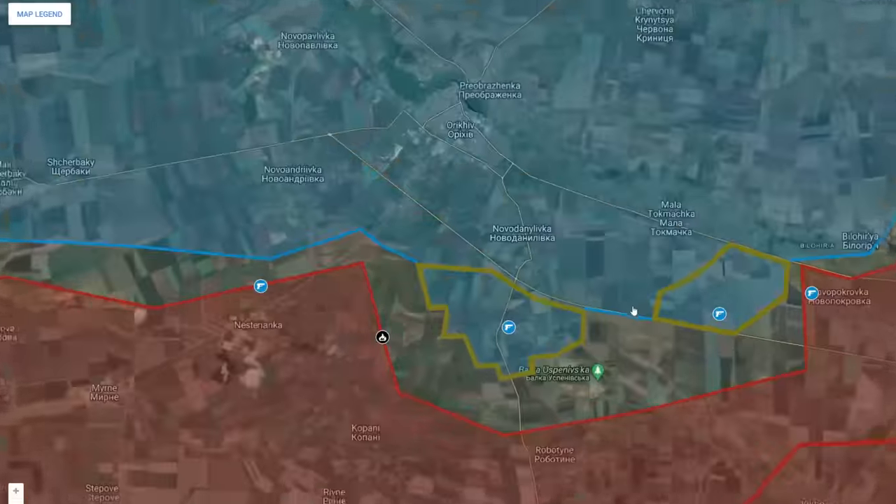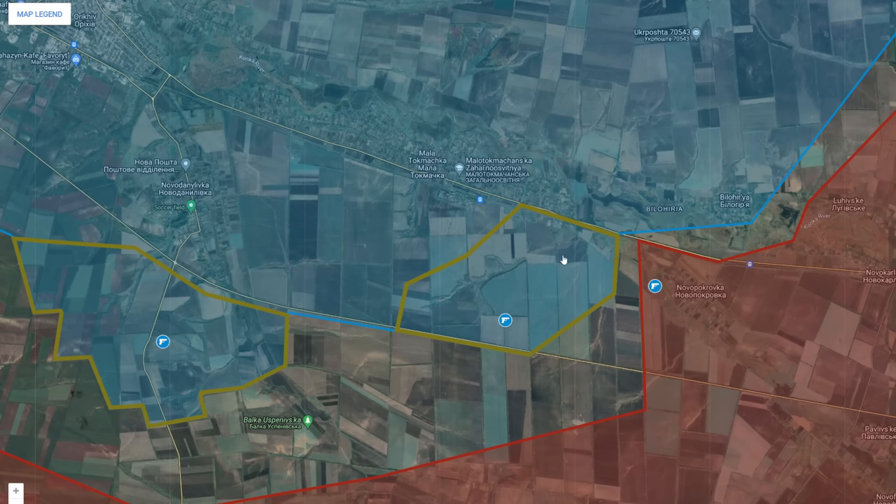As for the Orihiv part of the front line, it seems to have reactivated, as Ukrainian forces attack in the direction of Novopukrovka and have managed to advance in the eastern parts — the same area where they previously lost their Leopard tanks. This indicates that although they suffered heavy losses earlier, they've reorganized and are now advancing in this area. Whatever new strategy they're using, it seems they have managed to improve their approach and are now advancing toward Novopukrovka from two directions: the northern parts and the western parts.